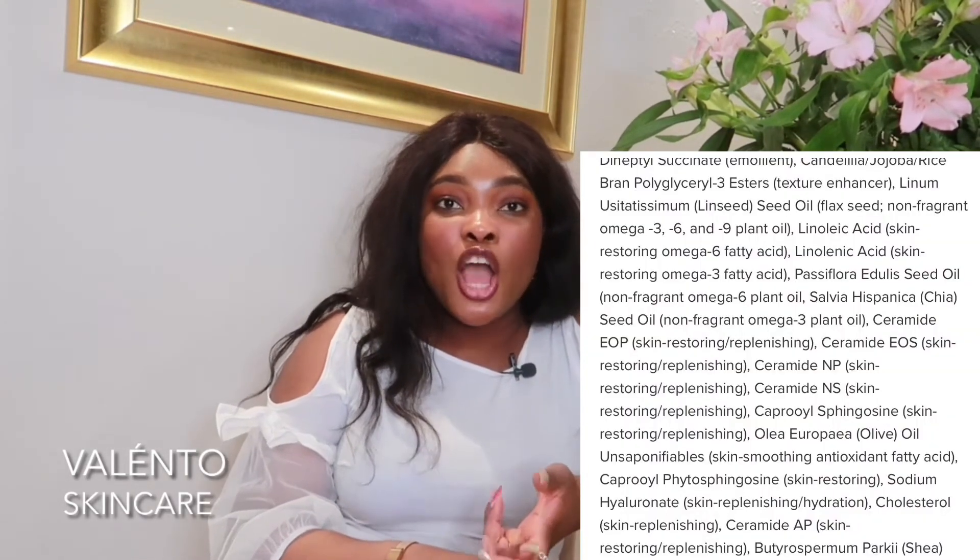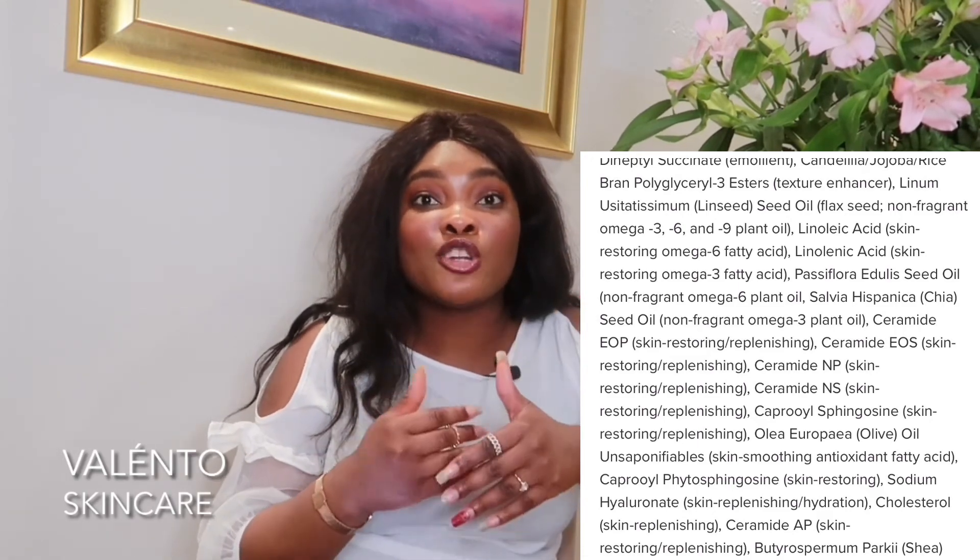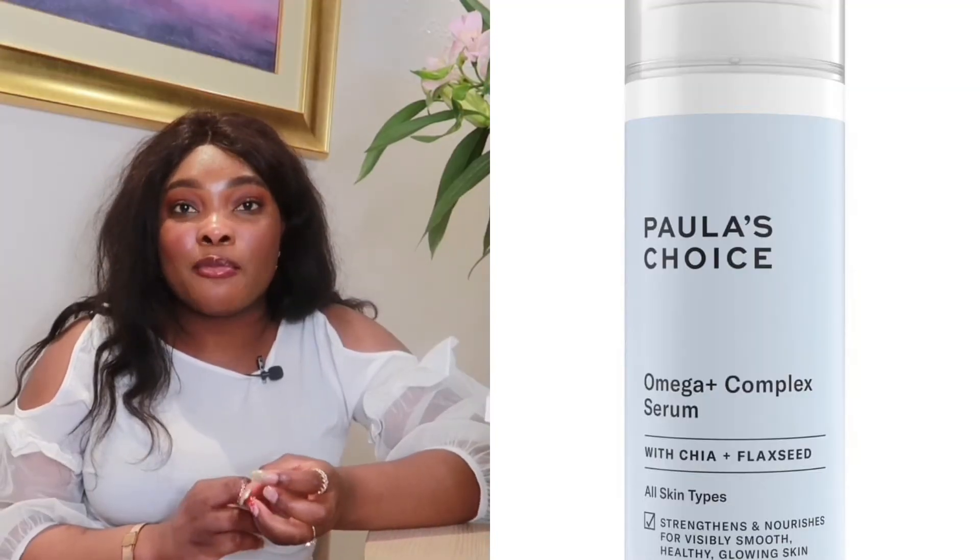My first recommendation is the Polished Rice Omega Complex — oh, it's so good! Looking at the ingredients, we've got flaxseed and chia, and it's really packed and enriched with omega fatty acids. What I really like about this serum is that it's formulated to fight environmental damage. I use it twice a day, morning and evening. I haven't had a problem with it, though keep in mind I'm combination skin — everyone's skin is different. It's really nice and gentle, really smooth on the skin.